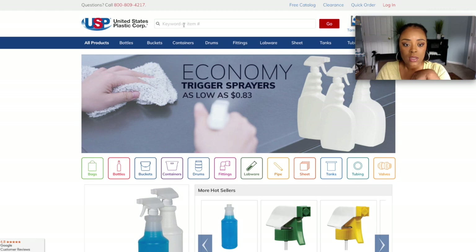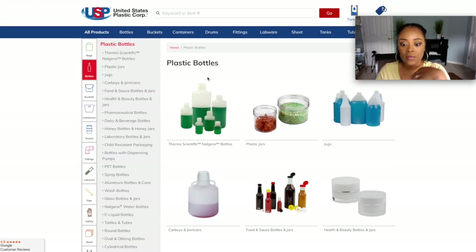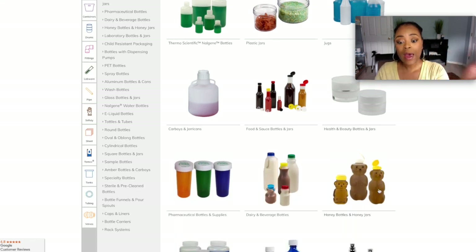I'm going to take you to some bottle options. They have different bottles — thermal scientific bottles, health and beauty bottles and jars, and jugs. So if you want to sell your product in a gallon jug because you want to sell to a spa or a salon in bulk, this is a good option. You just have to make sure you put the proper labeling on it.